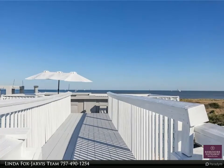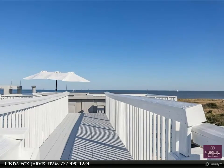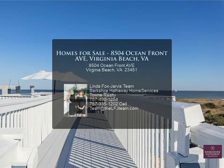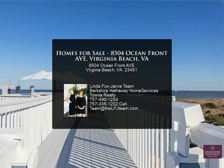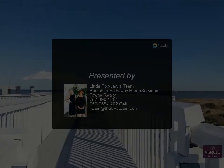Perfect for a second home, corporate retreat, or your next home on the ocean. Great location to the north with less traffic and extremely wide beaches. For more information, review the details.